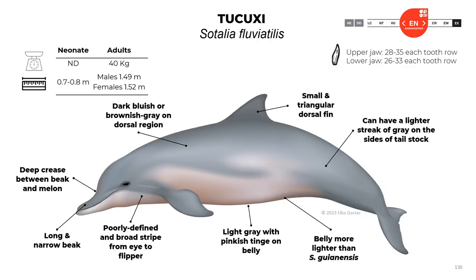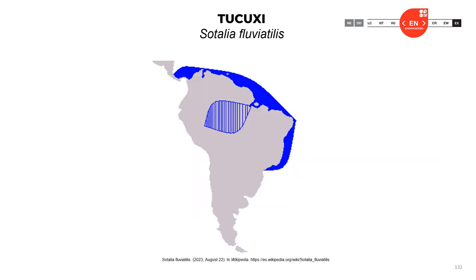The Tucuxi, Sotalia fluviatilis: neonates are 0.7 to 0.8 meters; adults reach about 1.5 meters and about 40 kilograms. The upper jaw has 28 to 35 teeth in each row, and the lower jaw 26 to 33. The Tucuxi has a lighter belly than Sotalia guianensis, a small triangular dorsal fin, a crease between the beak and melon, long narrow beak, dark bluish or brownish-gray dorsal region, and poorly defined broad stripes from eye to flipper — pretty much the same characteristics as Sotalia guianensis. The official classification is endangered.